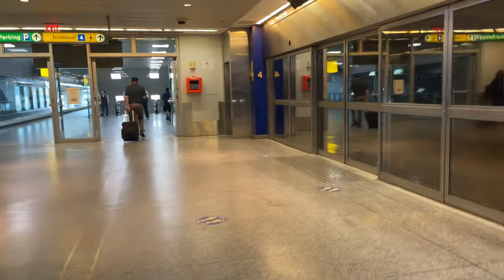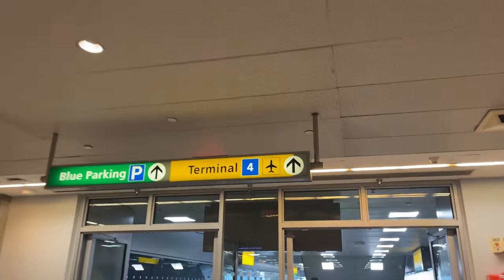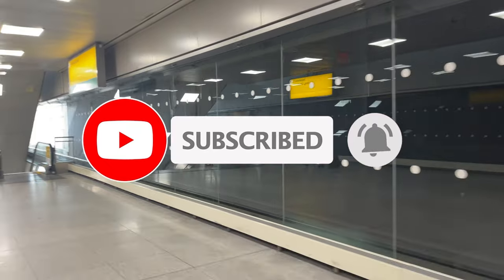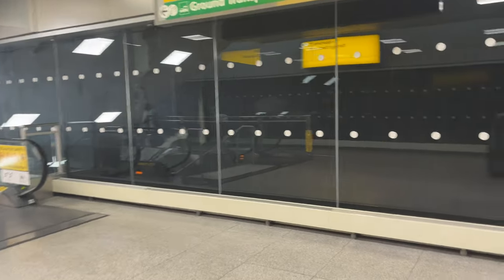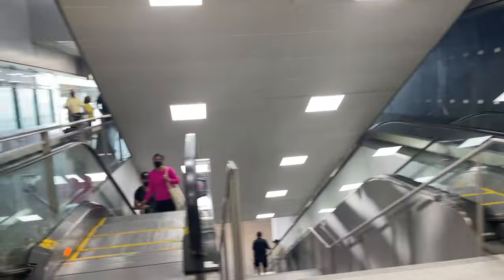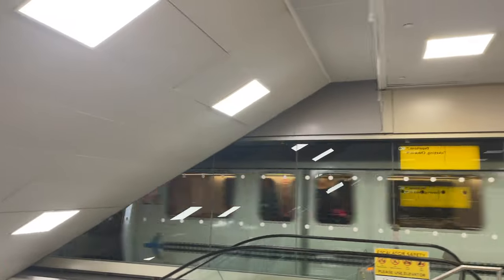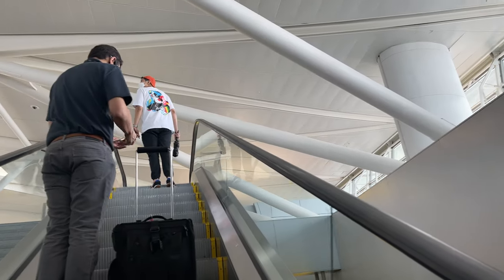Next week I'll be back in the Bay Area to see what Caltrain has to offer from Millbrae to San Jose. If you want to be around when more videos get posted, hit that subscribe button down below. It's totally free and it really helps support the channel. If you liked the video, drop a like too — likes help push my content to more awesome viewers like you. Anyway, that's all I have for today. Thanks for riding with me, and I'll see you in the next one.